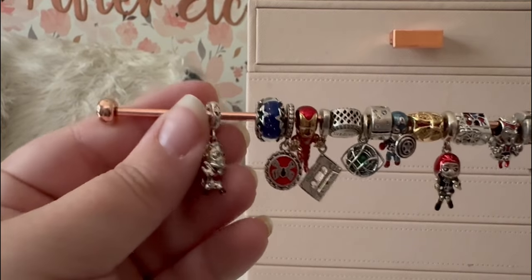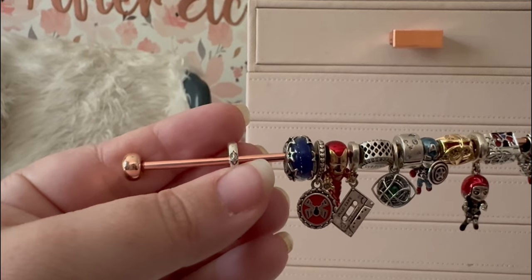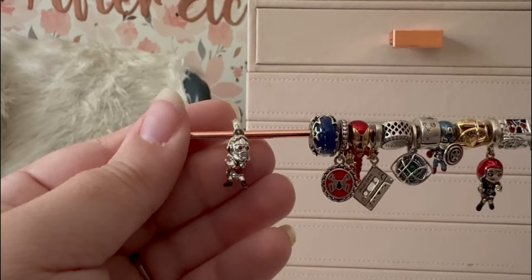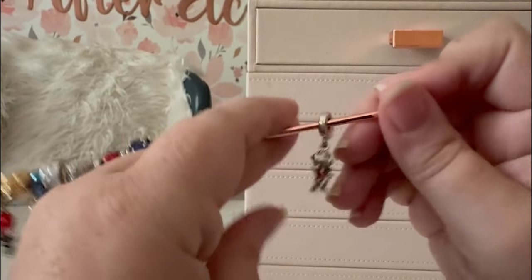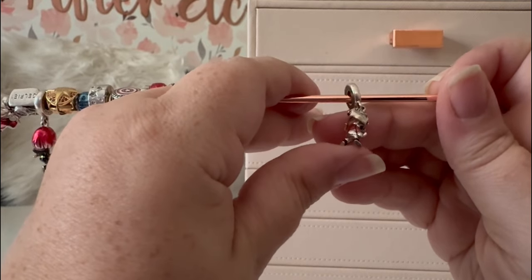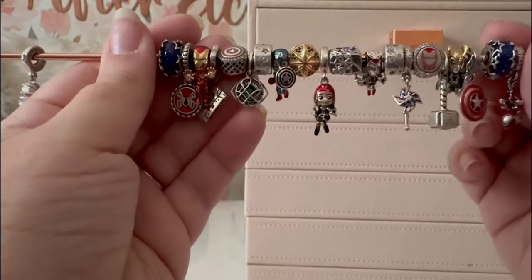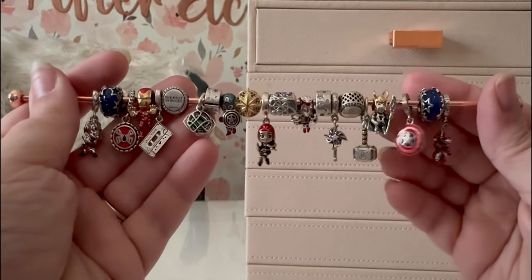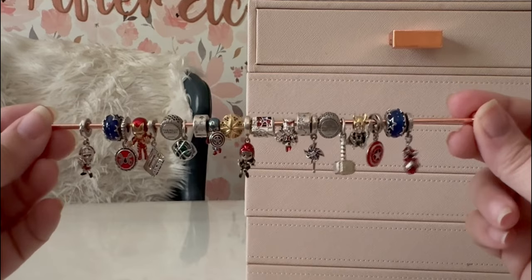Last but not least we have Star-Lord, with the little guardian symbol on the bail. He's clenching his blasters, he's got his mask on, his full jacket — ready to go into battle. His enamel is more of a burgundy than the bright red of Spider-Man or Iron Man, but he is still pretty cute.